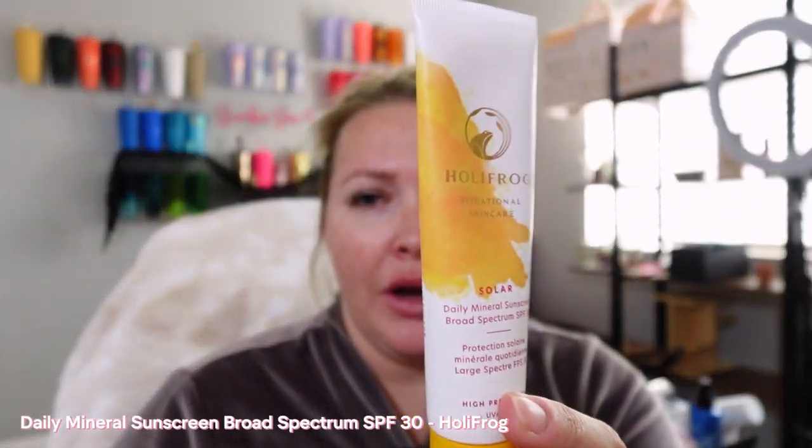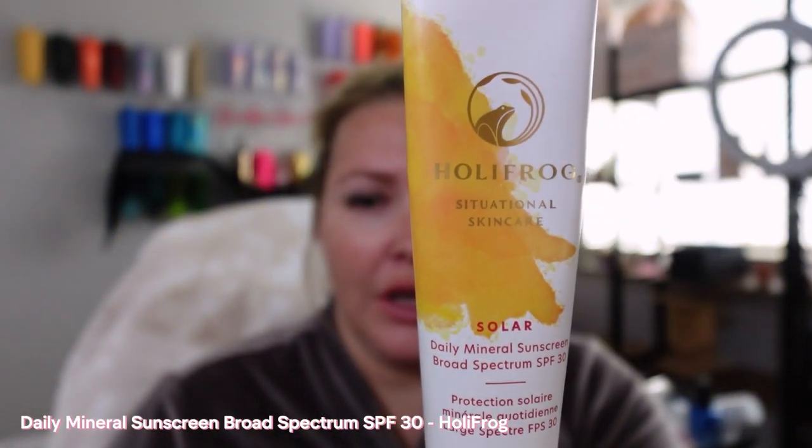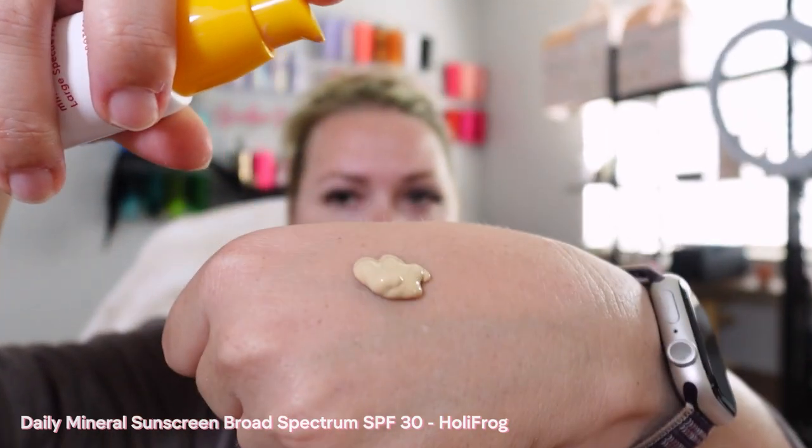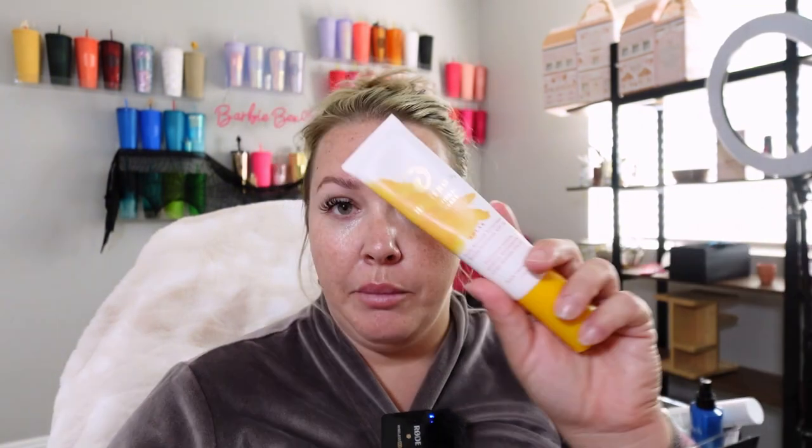This is a ride-or-die product for me. This is the Holy Frog — it is their SPF mineral sunscreen. Now it does come out looking like it's tinted, however it's not. Because instead of it being fall in Vegas, it is currently 100 degrees here, so I definitely love the sunscreen. It just goes in so nice, it feels nice, it's not overly perfumed. I'll have to figure out how much this is and put it in my description box, but I absolutely love it.